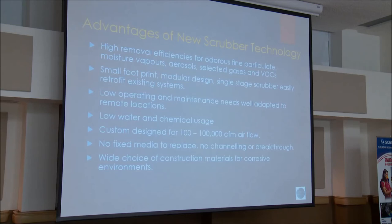The basic advantages are high removal efficiency for odors of fine particulates, moisture vapors, aerosols, selected gases, and VOCs in a single stage scrubber system. It has a small footprint, modular design, and is easy to retrofit to existing systems. Low operating and maintenance needs, well adapted to remote locations, low water and chemical usage. Can be designed for anywhere from 100 to 100,000 CFM. There is no fixed media to replace, no channeling, no breakthrough. A wide choice of construction materials based on the corrosive nature of the collected gases — FRP, stainless steel, carbon steel, or thermal plastics.